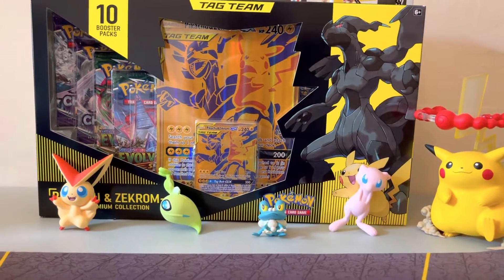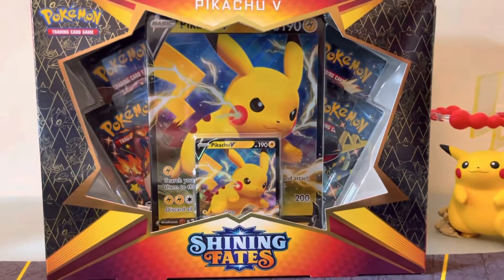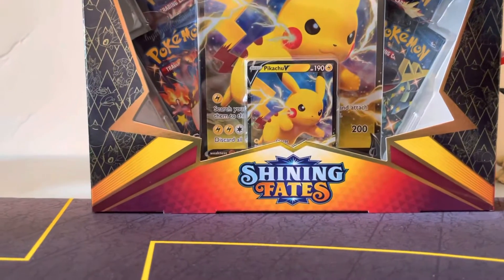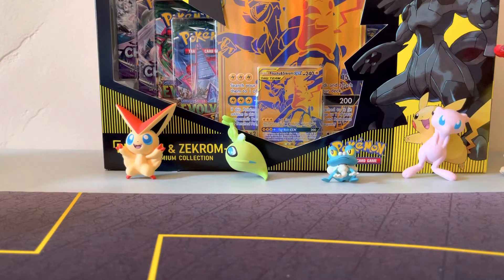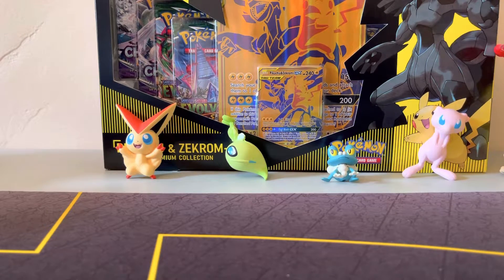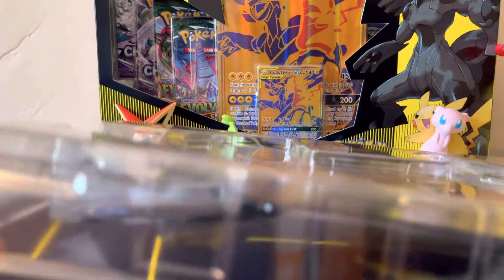Hi everyone, how you guys doing? Alex here. We're gonna go ahead and open ourselves a Shiny Fates box. You can find yourselves picking up some Shiny Fates over at Target. I picked this one up at the store — I think you can find it online on Target's website as well. Could also be GameStop, I'm not sure I recall right now.